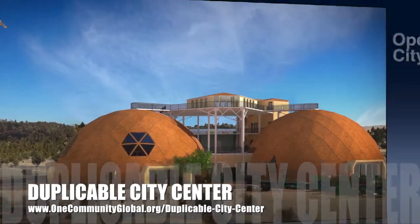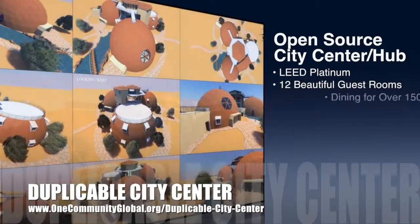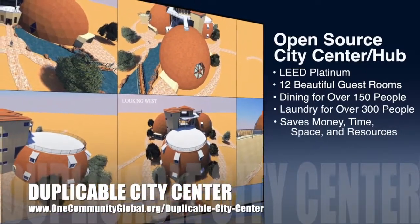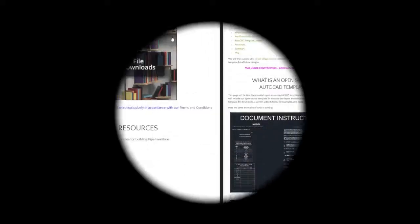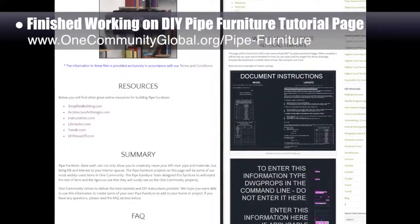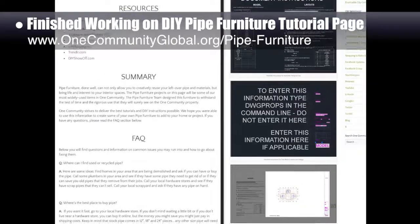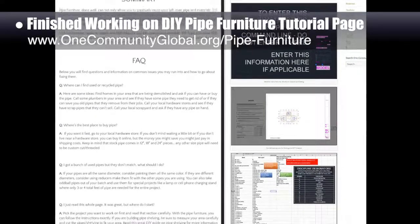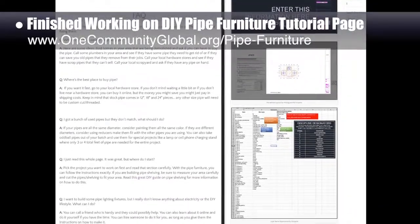One Community is also creating an open source duplicable city center designed to be LEED platinum certified, provide 12 guest rooms, dining for over 150 people, and laundry and recreation space for over 300 people, all while saving money, time, space, and resources. This week the core team finished working on the final sections of the DIY pipe furniture tutorial page — the resources summary and FAQ are now complete. The team also updated formatting and improved content for the open source AutoCAD template page, now about 90% complete.